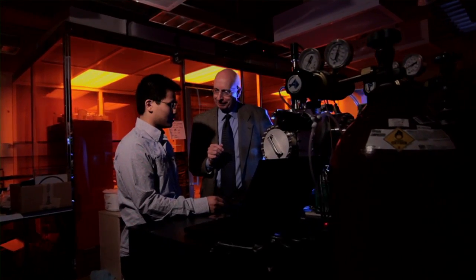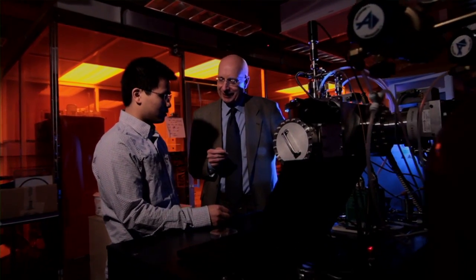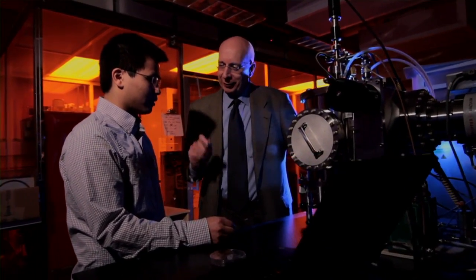My research advisor is Professor E. Fred Schubert and he gave me a lot of insights. Both of us have had very great discussions on the directions of this project and he always gave me very inspiring ideas.